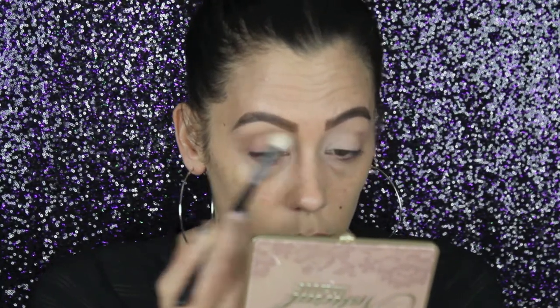Eyes are already primed — I used my IT Cosmetics Bye Bye Under Eye and set it with some Laura Mercier setting powder. Now let's dip into this palette — she is just gorgeous. To start off we're going to use the shade Heaven on the inner corner area of the eye. Now we're going to use All Natural as our transition shade, keeping all the shadows on the outer corner today trying a soft smoky eye.